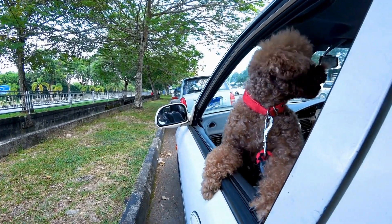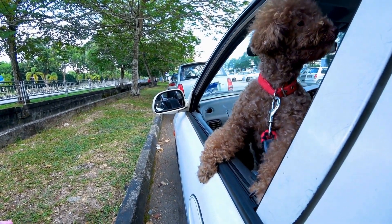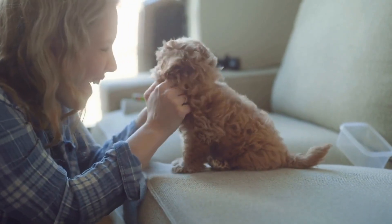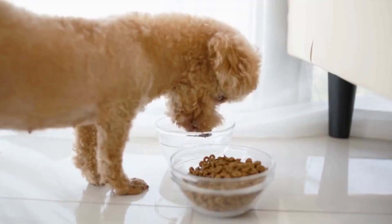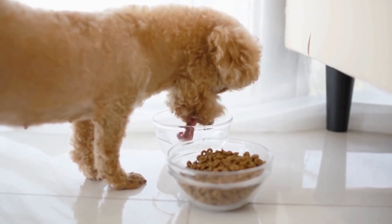Fifth, public manners. The CGC test evaluates a dog's behavior in public settings. Train your poodle to walk calmly on a loose leash without pulling, jumping, or lunging. Encourage good manners by rewarding positive behavior and redirecting undesirable actions.